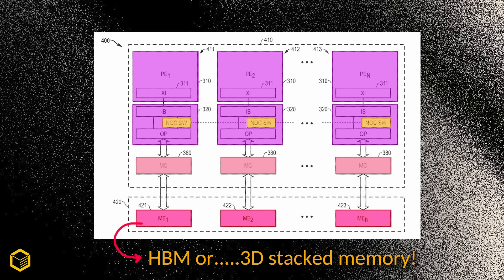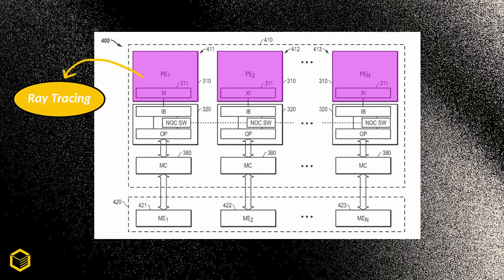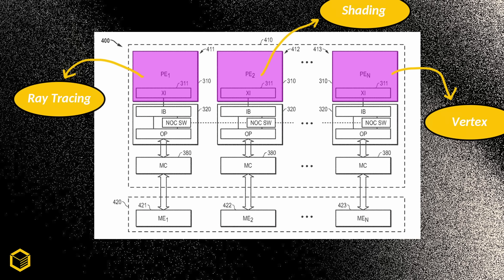As a result, you get lower latency, and you save power because data isn't moving around as much, and you maximize throughput by keeping data and computation close together. With such a system, you could even have one chiplet doing one type of task — like ray tracing — while another chiplet is doing a different type of task, like vertex processing, shading, assembling primitives, or any other task.